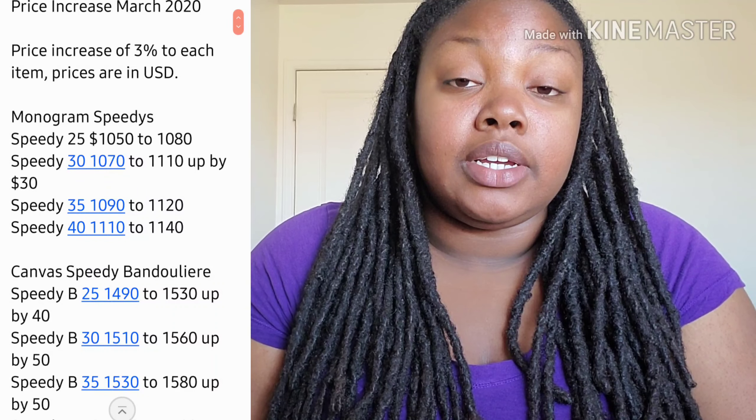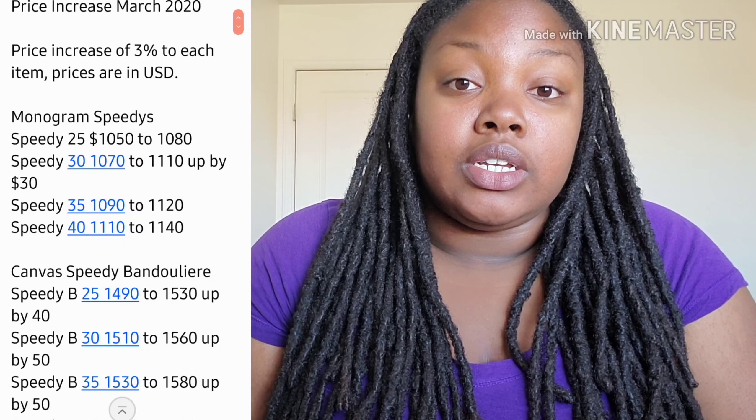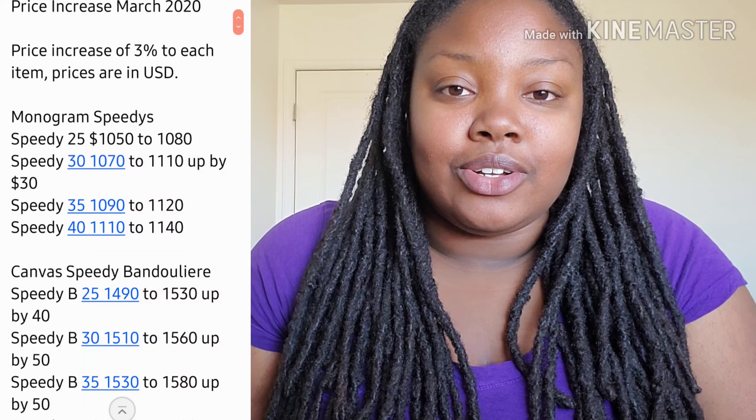For the Speedy Bandoulière in canvas, the 25 went up by $40, and then the 30, 35, and 40 went up by $50. By the way, everything is in U.S. dollars — the price increase just hit the U.S. today, and it already happened in Europe last week.